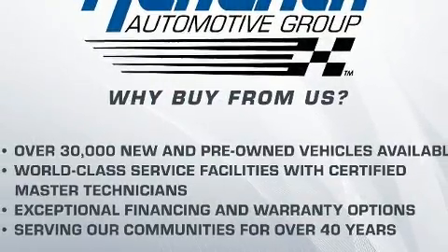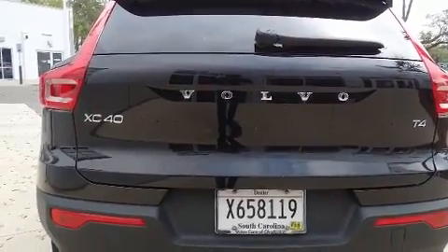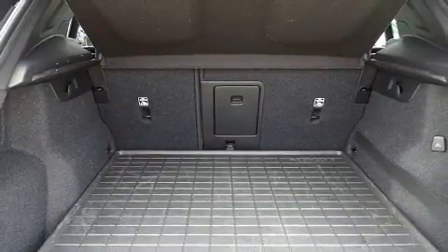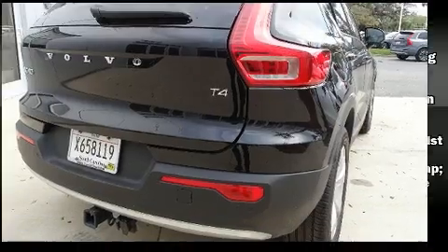All of the following features are included: a tachometer, a trip computer, an automatic dimming rear-view mirror, turn signal indicator mirrors, remote keyless entry, and a split folding rear seat.